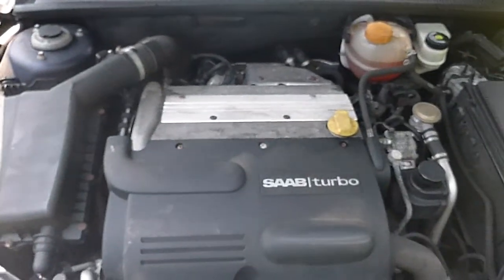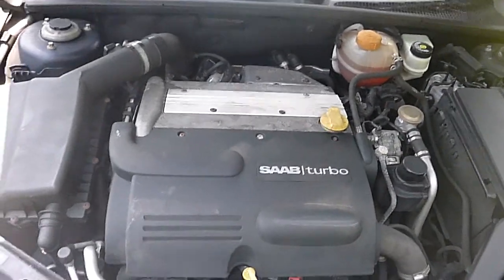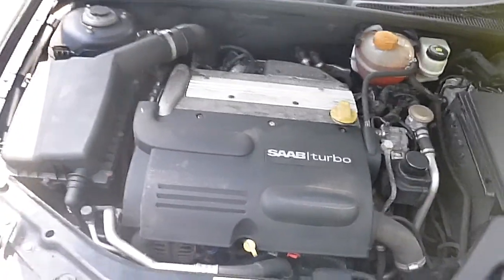The motor runs and drives good. It's all functioning the way it's supposed to — not overheating, nothing seems to be leaking. This is a solid running car. The Carfax shows regular maintenance.